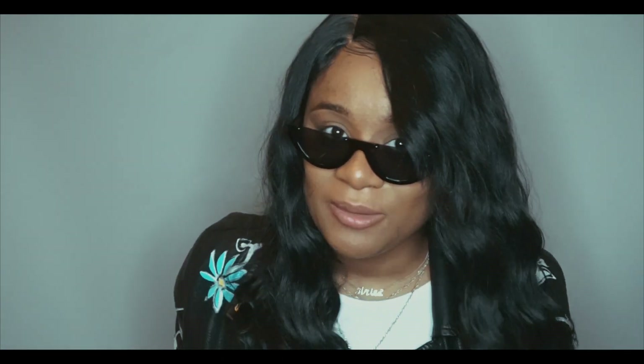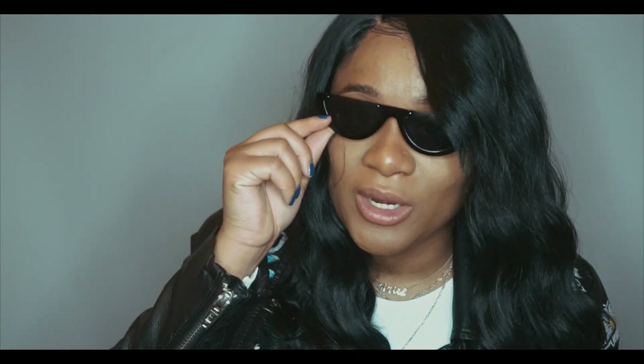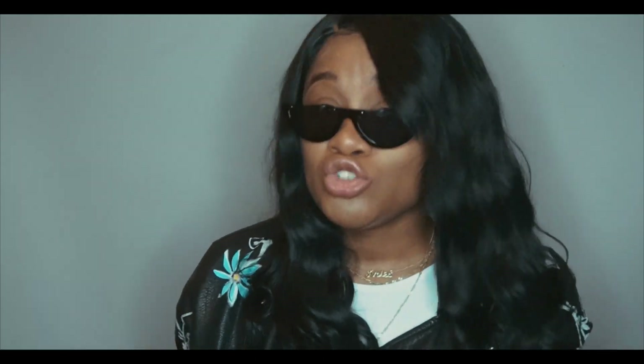This wig did not give me any problems. It literally looks like human hair — if I saw somebody on the street with this wig I would think it was human hair. I wouldn't think it was their natural hair, that's pushing it, but I would think they had Brazilian hair or non-processed hair installed. That's more so what it looks like.